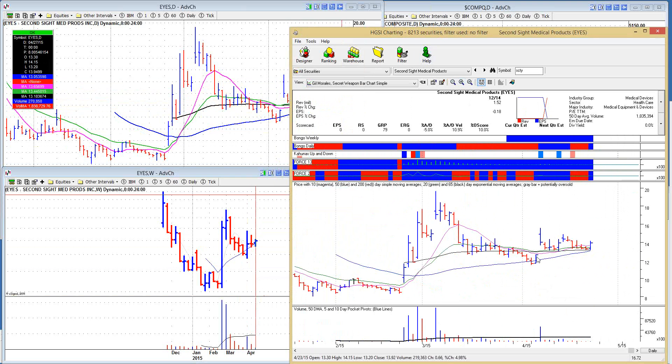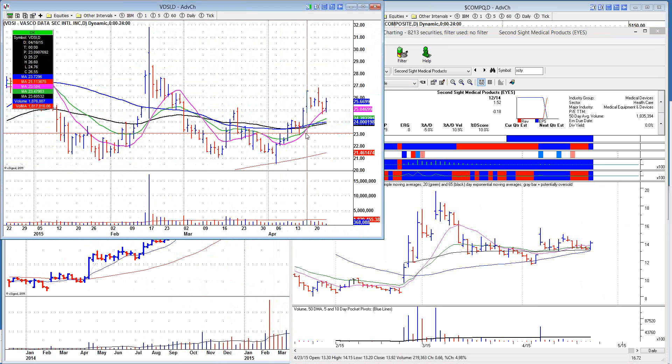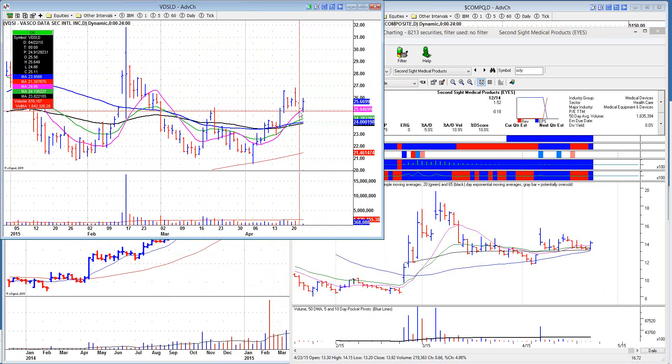Looking pretty good on the HGSI chart — going code blue. LOCO is just hanging out, pulling into the 10-day. Vasco Data had a pocket pivot and then pulled into the 10-day. Earnings come out next Tuesday though, so that's an issue. Volume is drying up — that's acting okay and I wouldn't be surprised if it goes higher on earnings.